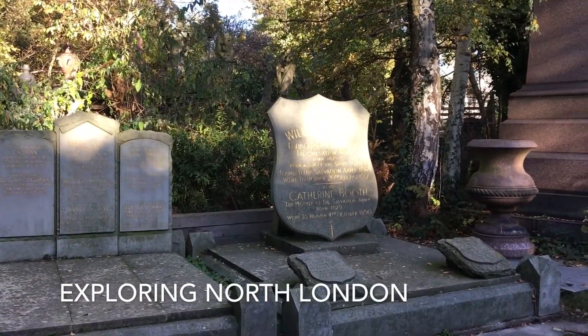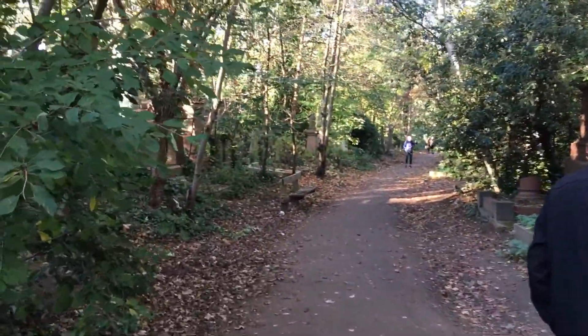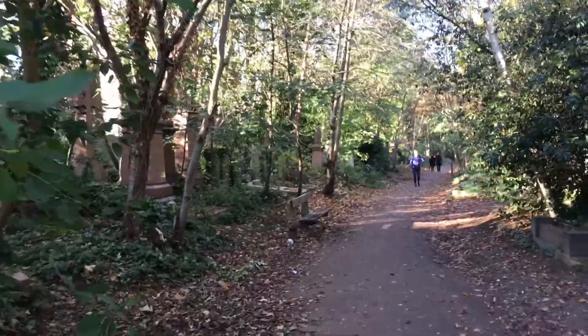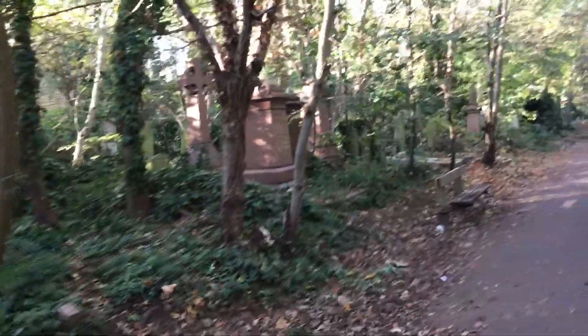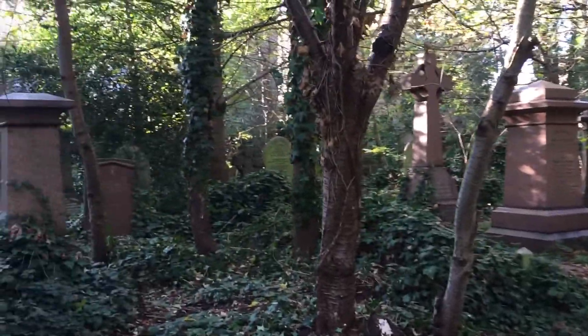That's a very understated sign. This is Stoke Newington's Graveyard Park. It's somehow much spookier when trees start growing in between the gravestones.